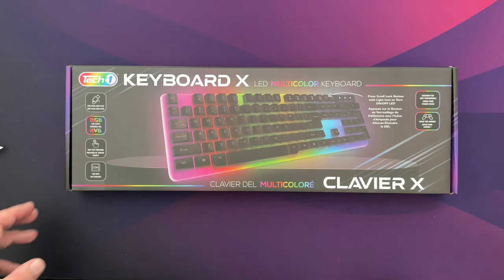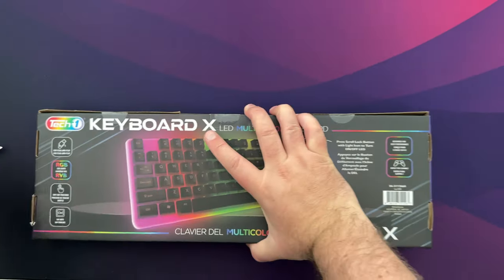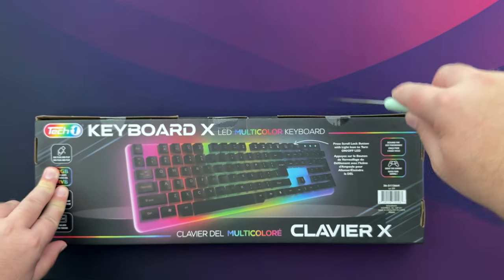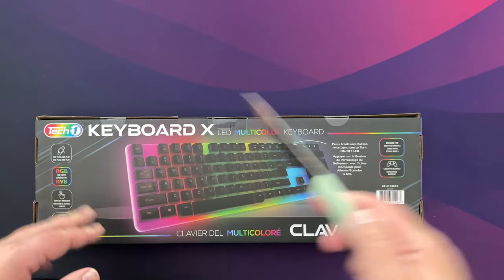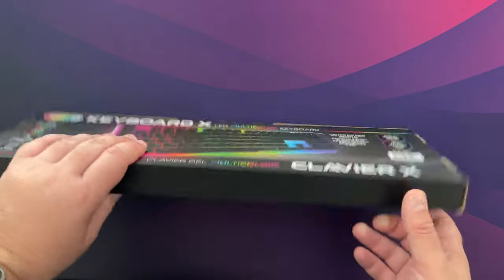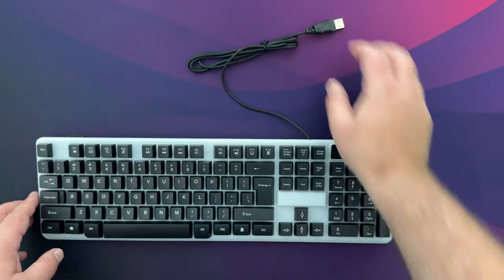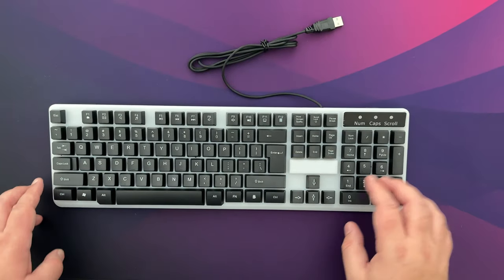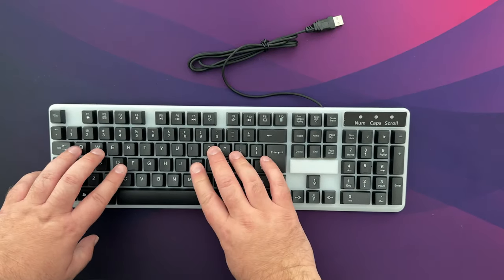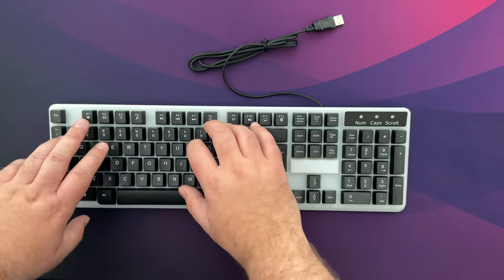Let's start with unboxing the keyboard first. I'm expecting I'll be able to type with it, but I'm just curious how it compares to cheap Dell or Lenovo keyboards that come with work PCs. There are a lot of screws and you can see it seems cheaply made. But if it's working, that's basically all you can ask, right? It's clearly some kind of membrane and it does feel horrible while typing.